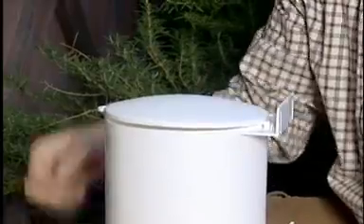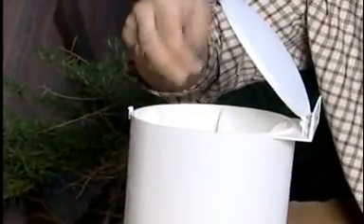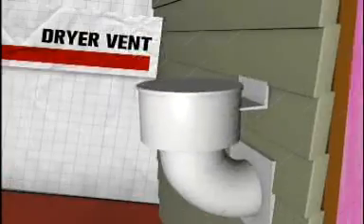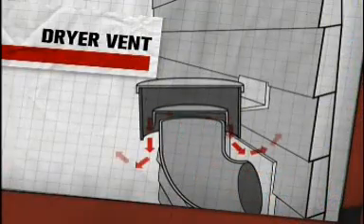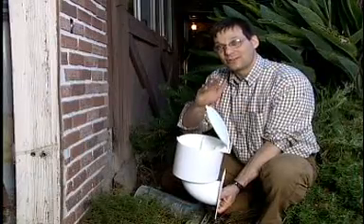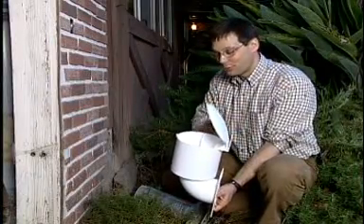This is a dryer vent seal. This doesn't use a metal flapper that can get stuck open with lint — it uses a floating cap. This floating cap just goes up and down and it shuts down tight when the dryer turns off. It's positive closure. It's going to seal off that dryer. No more drafts.